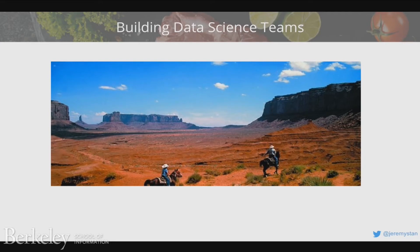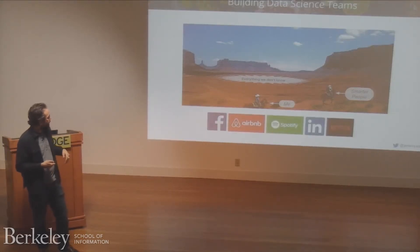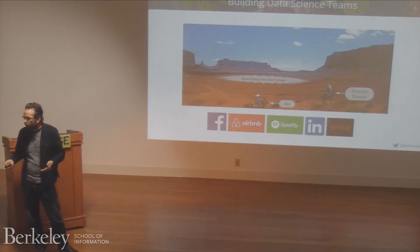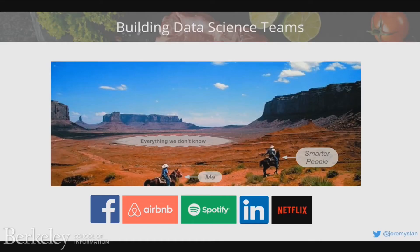Let's talk about building data science teams. This is a relatively new discipline — we've been building engineering teams for a while, and there's still a lot to be learned about how to do that effectively. I've talked to a lot of different leaders over the last decade at companies like Facebook, Airbnb, Spotify, LinkedIn, and Netflix about how they build and organize teams, and I hope I can pass some of those lessons on.